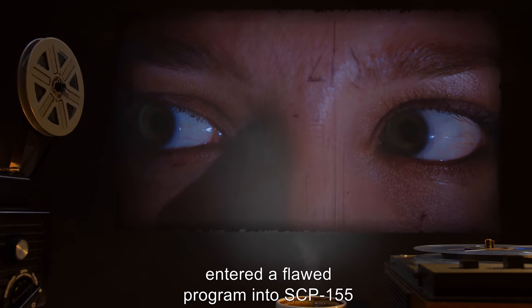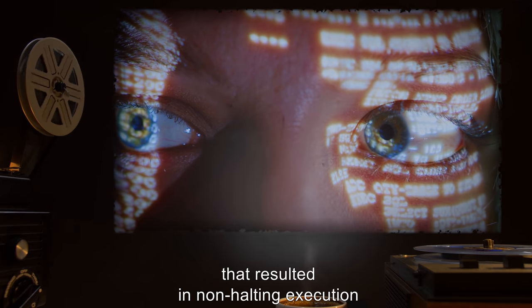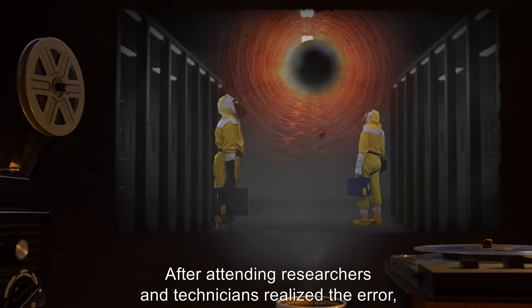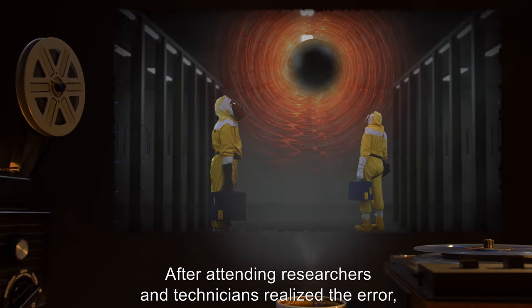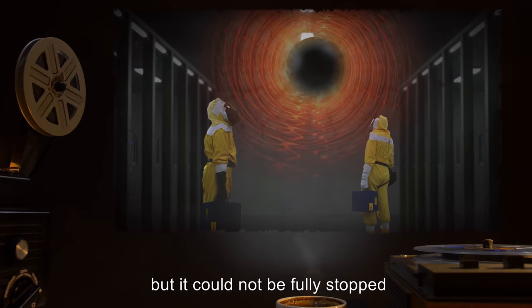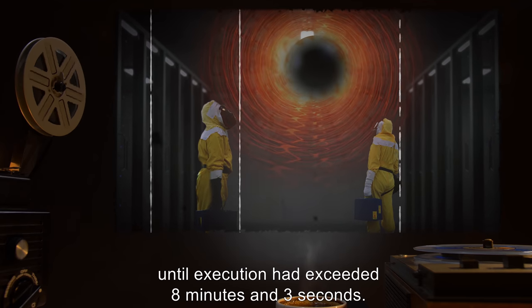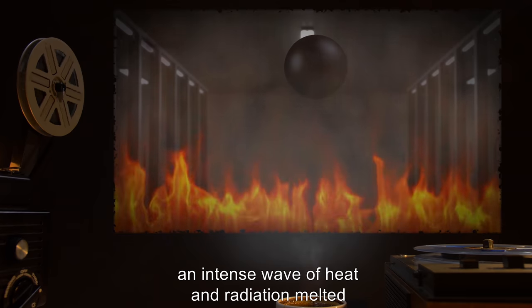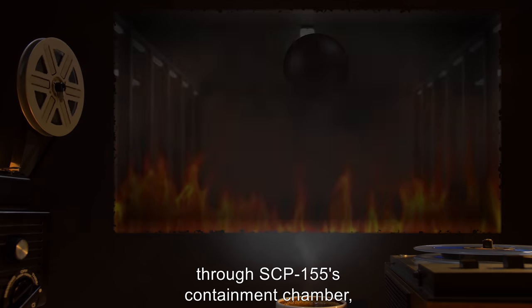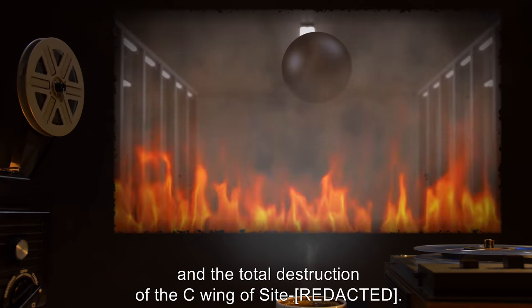Addendum 155-01, Incident 155-08: A researcher entered a flawed program into SCP-155 that resulted in non-halting execution — an infinite loop. After attending researchers and technicians realized the error, an emergency shutdown of SCP-155 was initiated, but it could not be fully stopped until execution had exceeded 8 minutes and 3 seconds. At this point, an intense wave of heat and radiation melted through SCP-155's containment chamber, resulting in 11 casualties and the total destruction of the C-Wing of the site.